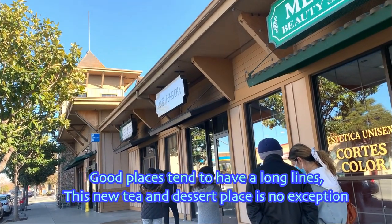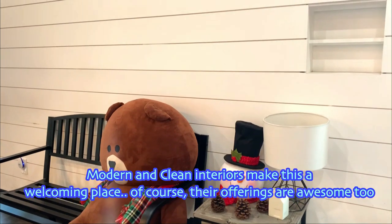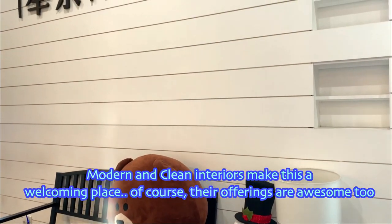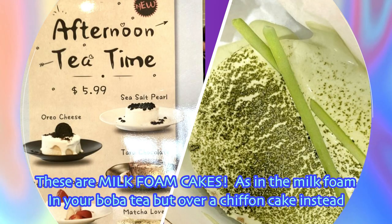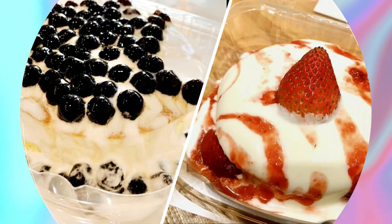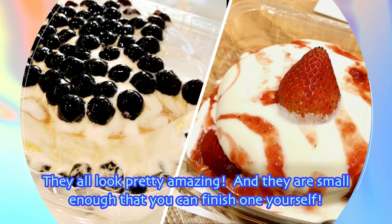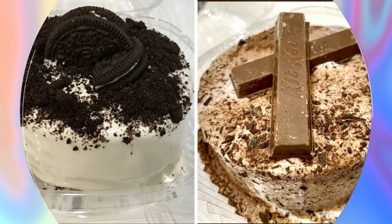Good places tend to have long lines. This new tea and dessert place is no exception. Modern and clean interiors make this a welcoming place, and of course the offerings are awesome too. These are milk foam cakes — as in the milk foam in your boba tea, but over a chiffon cake instead. They all look pretty amazing, and they are small enough that you can finish one yourself.